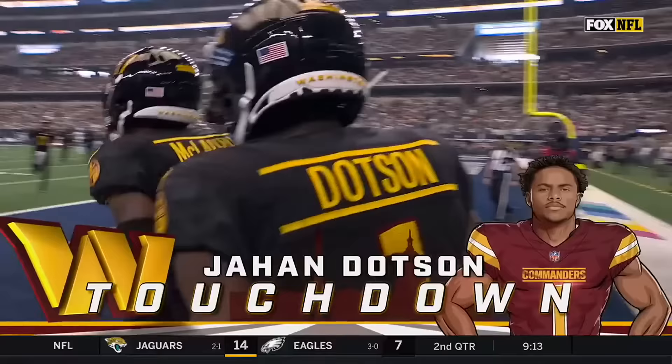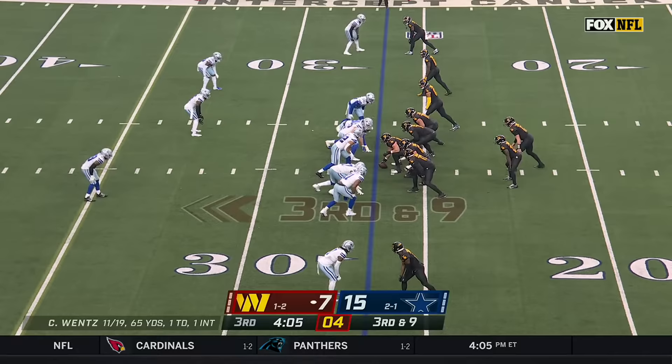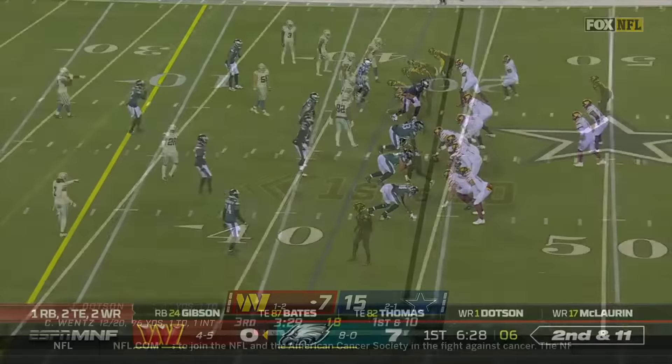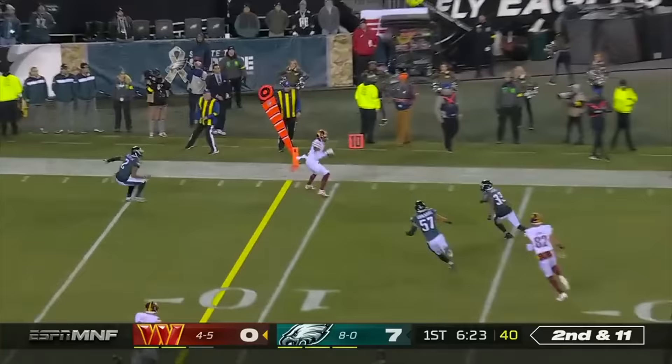When they traded for Carson... Stunts — Wentz escapes, looking to throw, he's got a man, and it is caught for a first down. You have intimate knowledge — that's how dominant that defensive front can be.